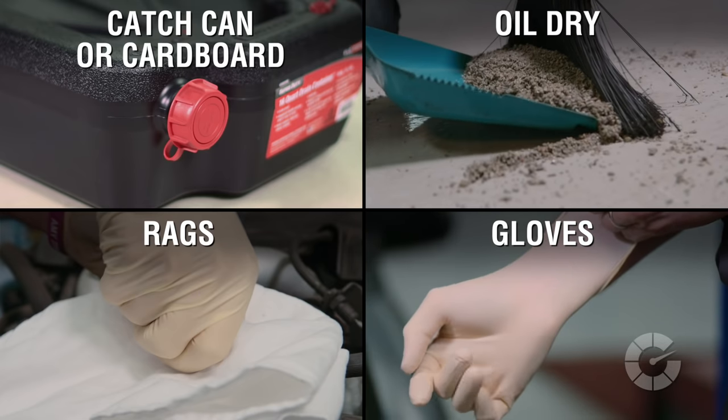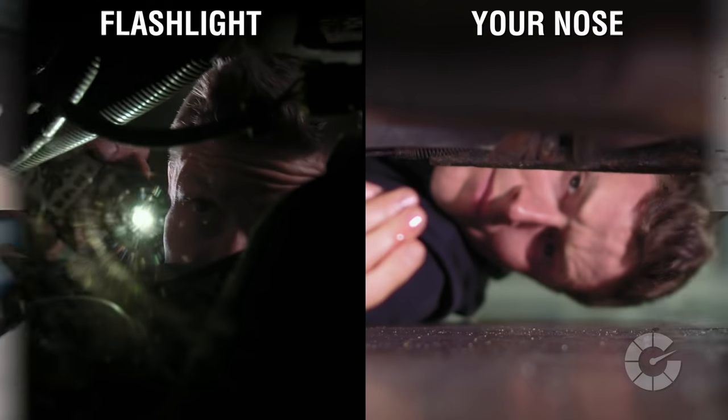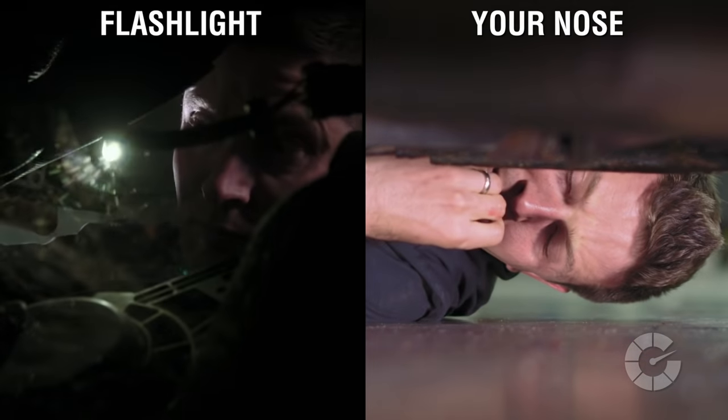Here's what you'll need to do the job: a catch can or cardboard, oil dry, rags, gloves, a flashlight, and your nose.